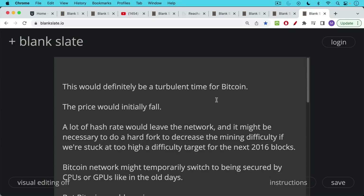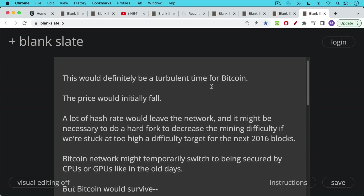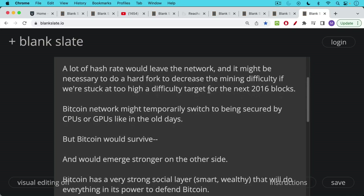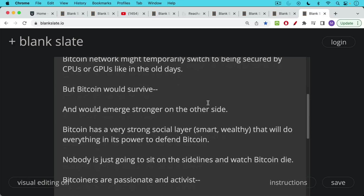This would definitely be a turbulent time for Bitcoin — the price would initially fall, a lot of hash rate would leave the network, and it might be necessary to do a hard fork, if accepted by all full nodes, to decrease the mining difficulty if stuck at too high a target for the next 2016 blocks. Bitcoin might temporarily have to be secured by CPUs or GPUs like in the old days, but Bitcoin would survive and emerge stronger. Bitcoin has a very strong social layer — smart, increasingly wealthy, ethical — that will do everything in its power to defend it.